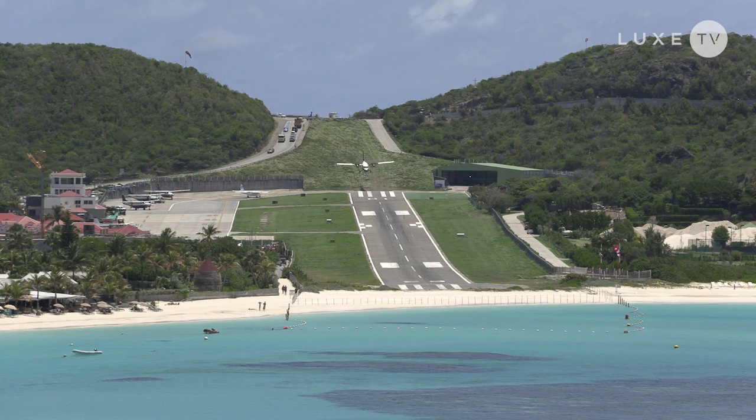Today's an exciting day. We're actually on the way to the airport and we're going to be going up in a helicopter to do a full tour of this exclusive island, St. Barths.